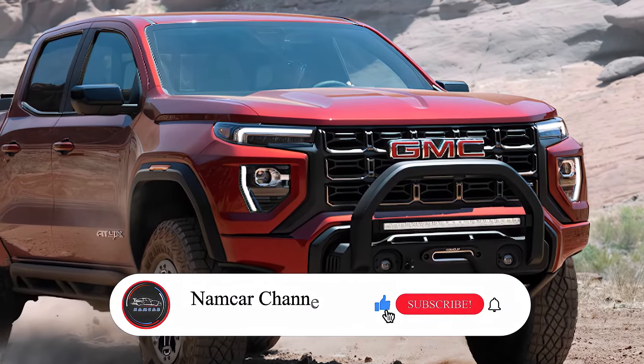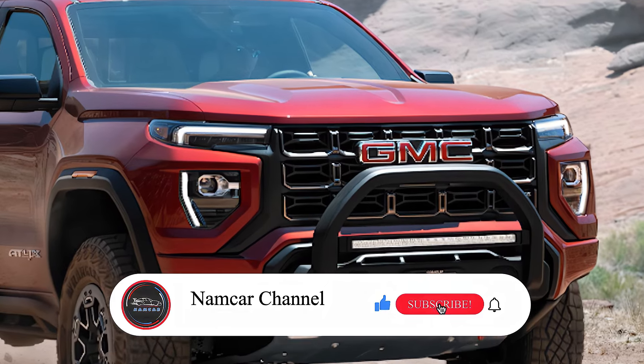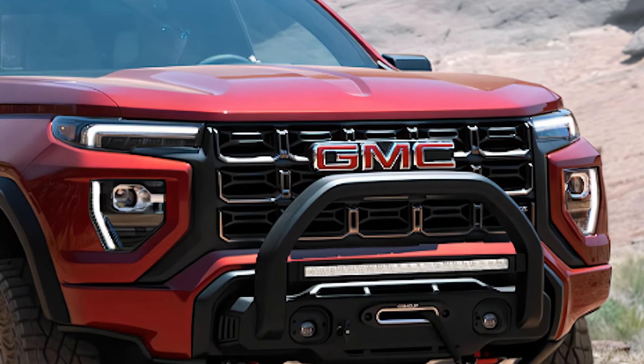Before we jump in, smash the subscribe button and give this video a thumbs up to keep you updated with the latest reviews.